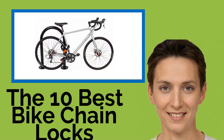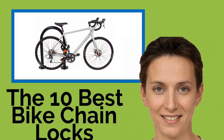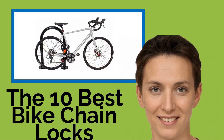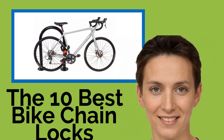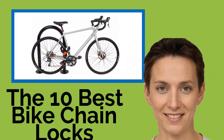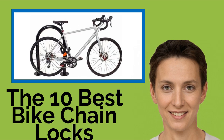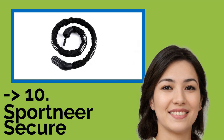The 10 Best Bike Chain Locks. Bravo to you for using your bicycle as a primary mode of transportation. Seeing as you're helping to save the planet, we'll help you save your two-wheeler from thieves. These chain locks range from simple, budget-level options to heavy-duty ones, and can be secured either with a key or a combination code to suit your preference.